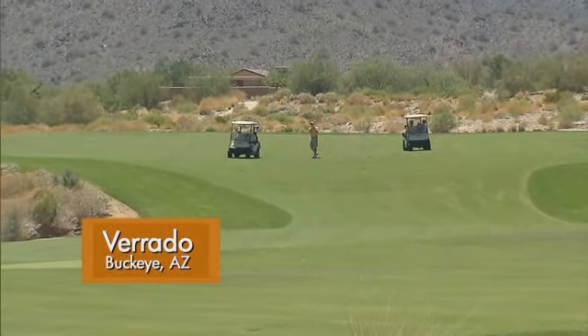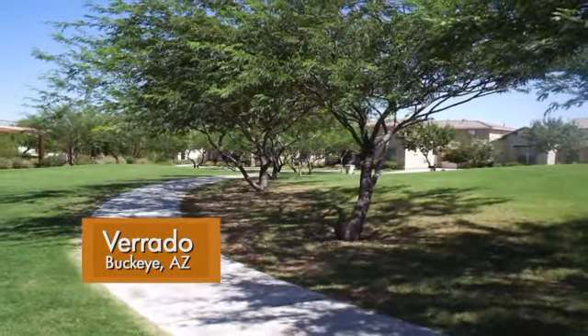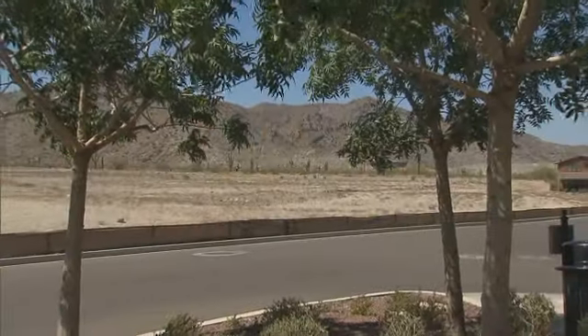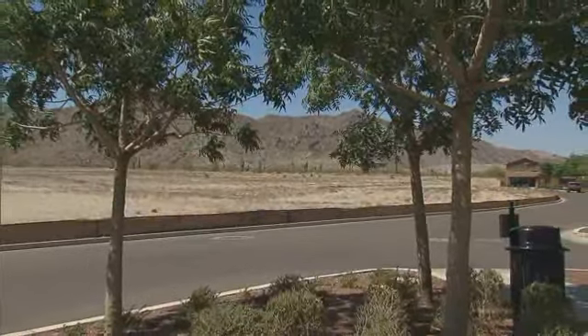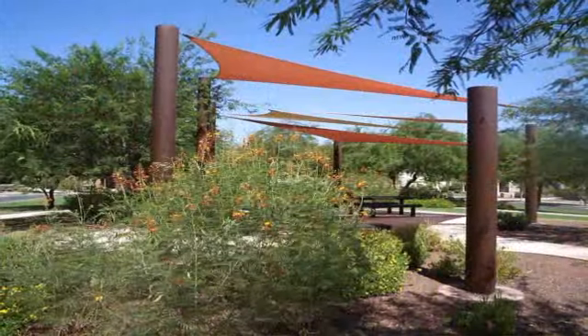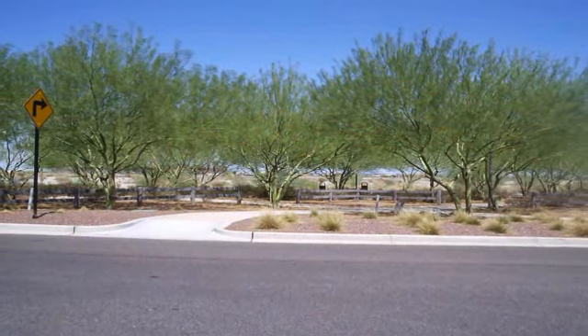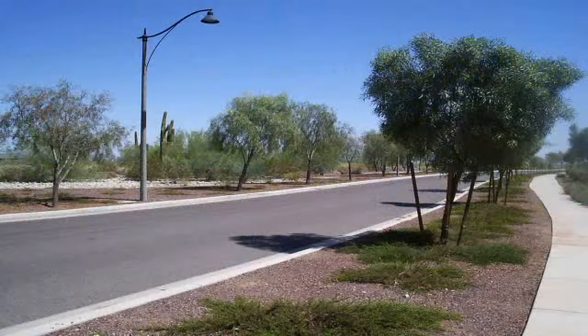So Scott, how many acres of irrigated land would you say you have here in the community of Verrada? Well right now we're at about 220 acres. Of that we have 40 that are turf, we have about 50 that are native wash areas that we maintain as well as put a little irrigation to make sure we keep the trees healthy, and then we have about 125 acres of what we would call low water use, xeriscape, DG type landscape throughout the community.